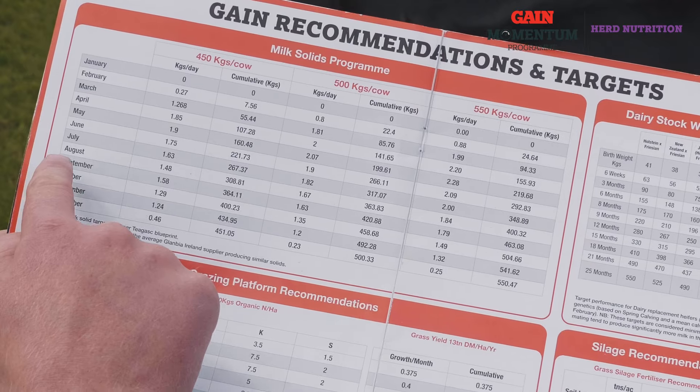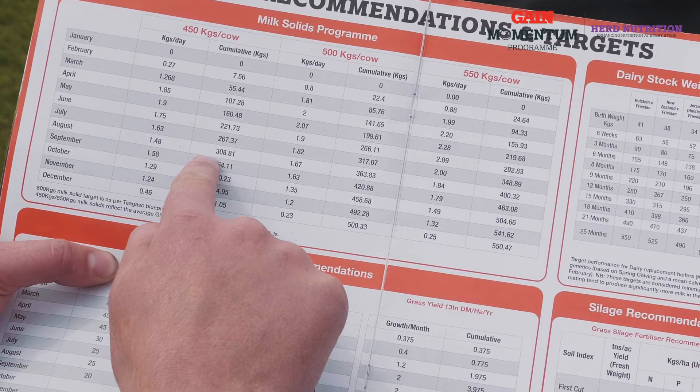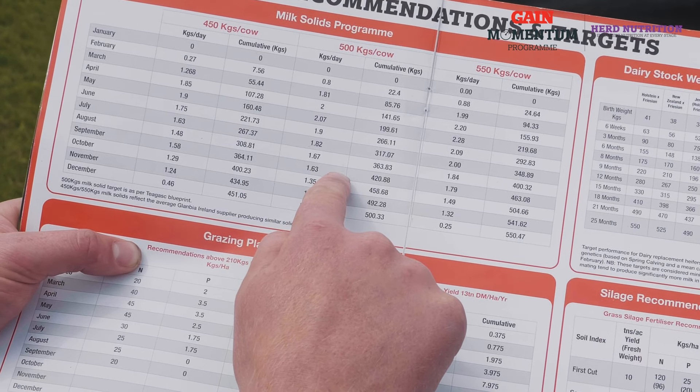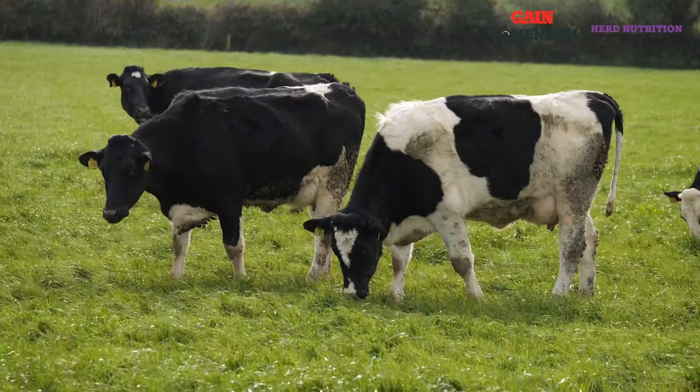When following the milk solids tracker as part of the Gain Momentum program, you will see the positive effects from having a high and early peak in milk production on overall kilos of milk solids produced in the lactation.